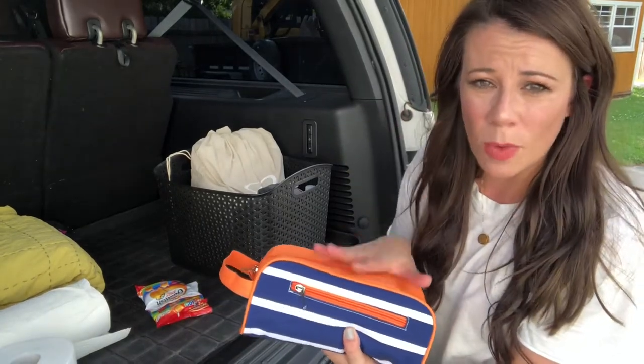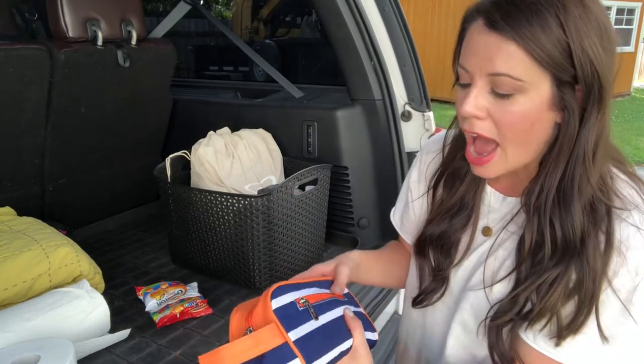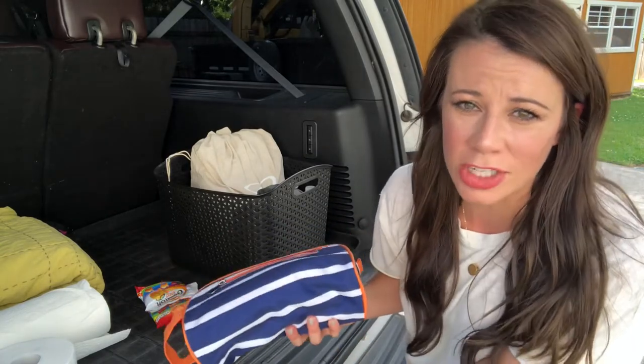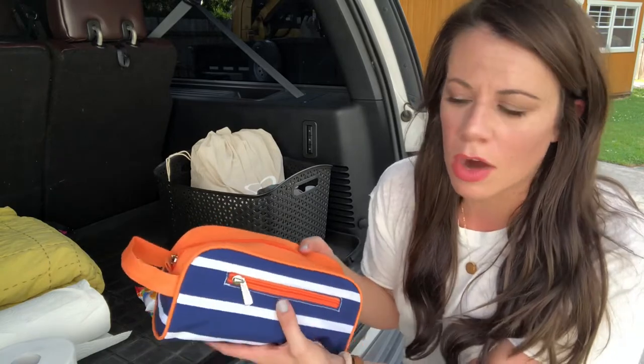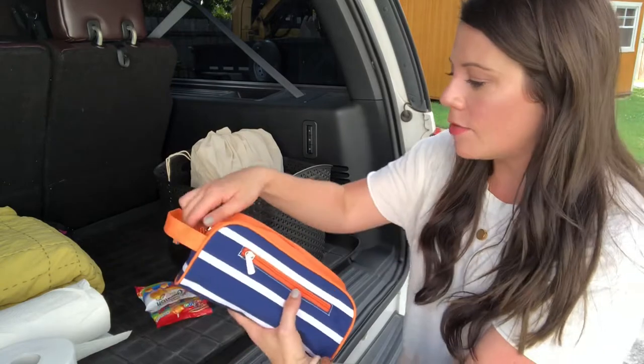This bag stays pretty much like this all the time. I did want to mention: I used to have children's Tylenol and Benadryl in here, but you're actually not supposed to store liquid medication over about 70-80 degrees because it breaks down the medicine. So I stopped carrying that in the car. I now keep Benadryl and children's Tylenol in my purse so it comes in with me whenever I go places. That might be a tip — look into that if you're not sure.